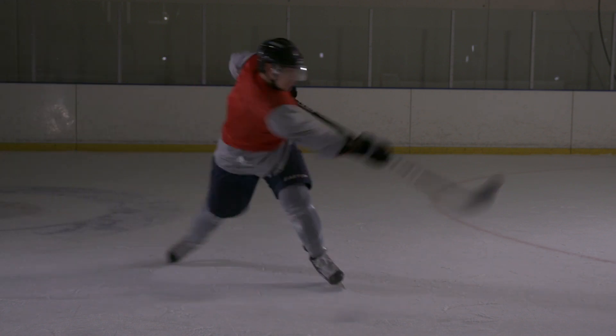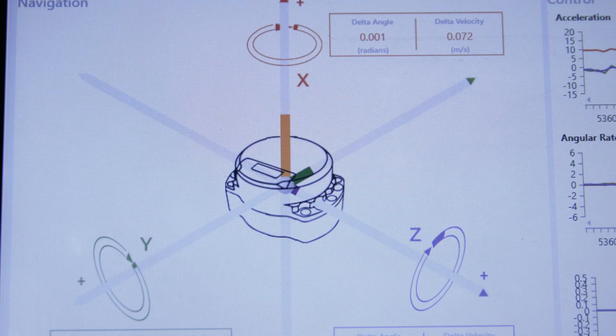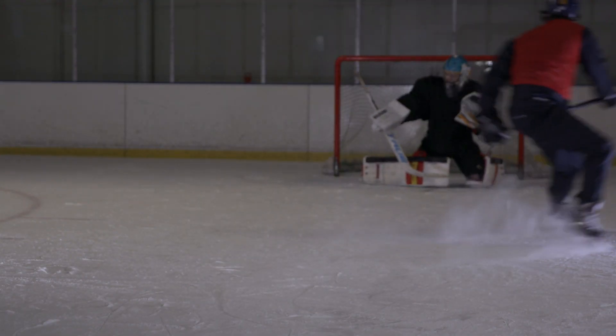Once it's been jettisoned into the net, slapped with a stick, and whacked into the wall, this Honeywell IMU is ready to be tested to see if it's still working. After multiple strikes on the ice, this Honeywell IMU is working perfectly.